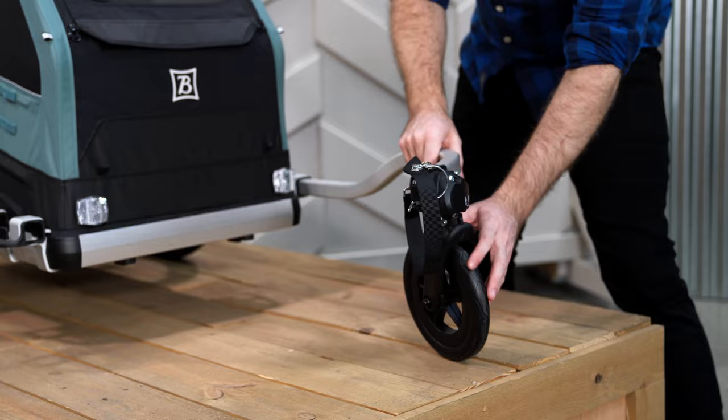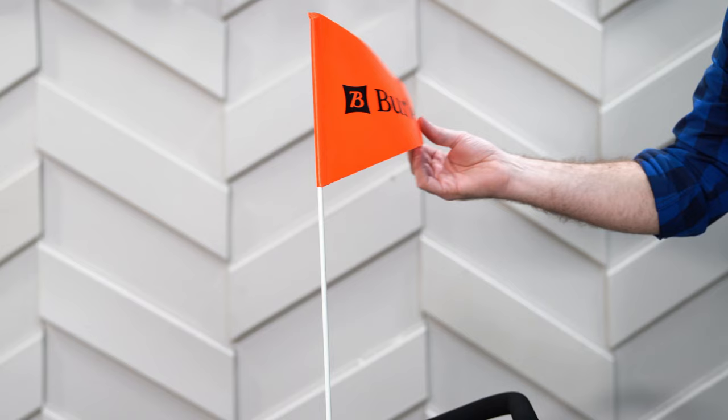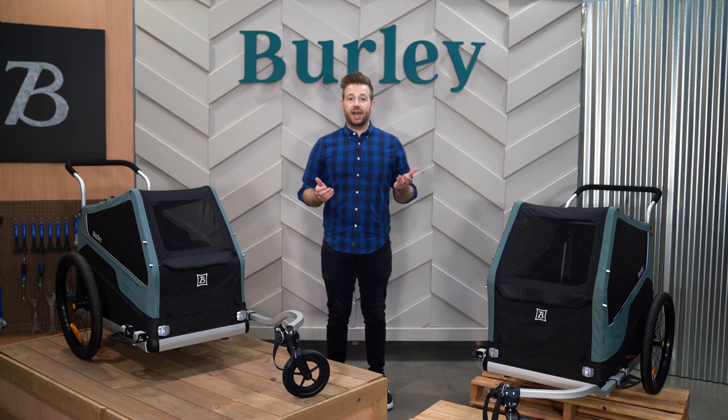Both trailers come ready to bike or stroll with the included one-wheel stroller kit, hitch, toe arm, adjustable handlebar, and safety flag. For the rest of the video I'm going to be using the Bark Ranger to cover product features, but please note these features are the same for the Bark Ranger XL as well. Now, let's dive in.